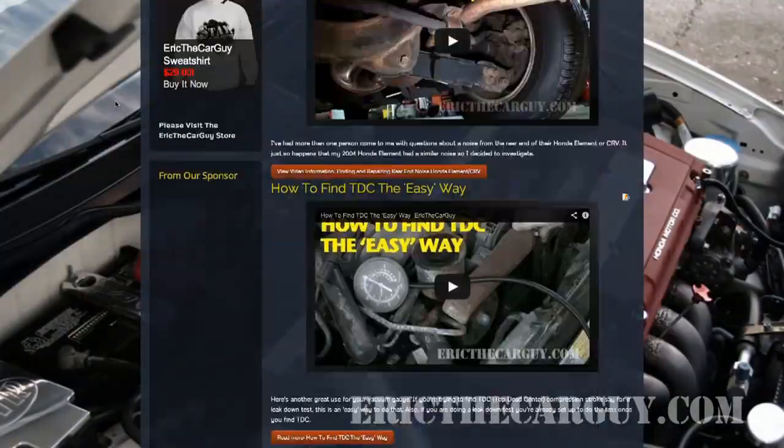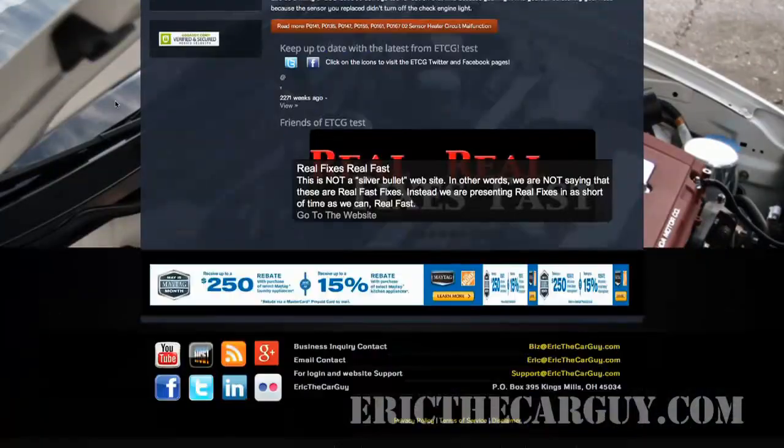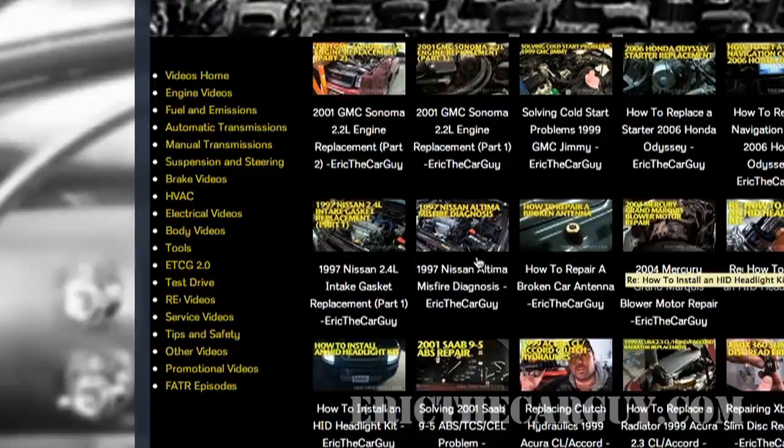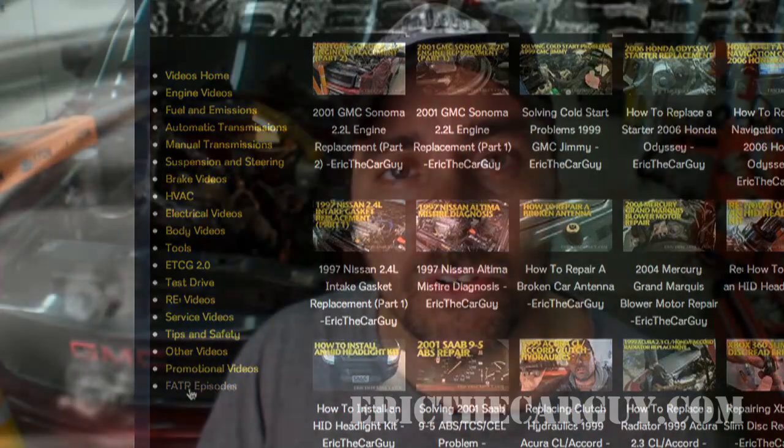I've also put out a news feed. If you're wondering what the latest and greatest of what's happening at EricTheCarGuy, you can find it there on the homepage. On the videos page, you'll notice that we've organized all the videos into different categories — engines, transmission, automatic transmissions, manual transmissions, brakes, etc. Those categories make it easier for you to find a particular video that you might be looking for, or videos pertaining to a particular topic like engine performance problems.